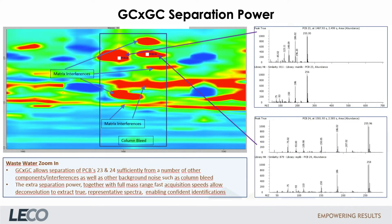This wastewater analysis demonstrates the GC×GC separation power. It allows the separation of PCB 23 and PCB 24 from a number of other components and interferences. So far, that covers the chromatographic part of the toolbox — let's come to the MS part.